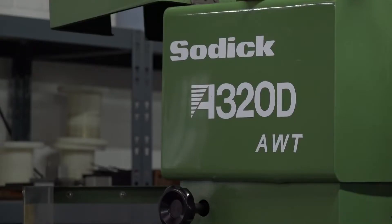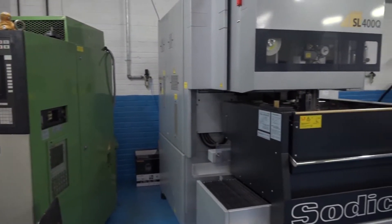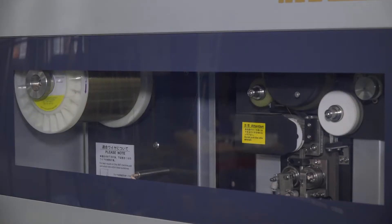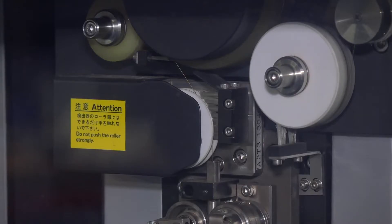I see that you've got an old 320. Is this why you've gone further into buying the SL400? Yeah, our customers are looking for better surface finish, better accuracy, and as a company we're looking to develop that so that we can keep the longevity of our company on par with what's out there.